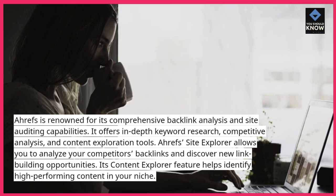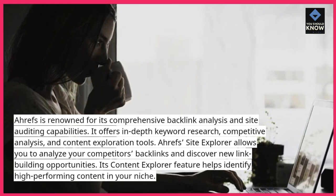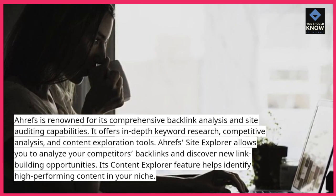Ahrefs' Site Explorer allows you to analyze your competitors' backlinks and discover new link building opportunities. Its Content Explorer feature helps identify high-performing content in your niche.